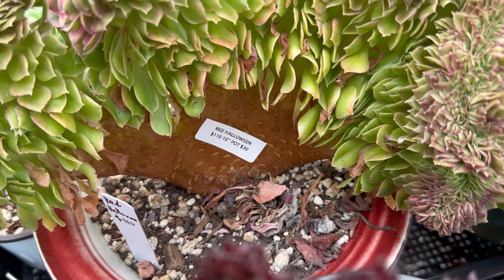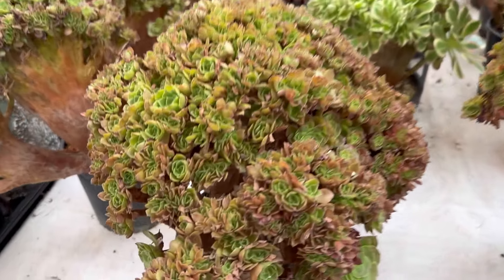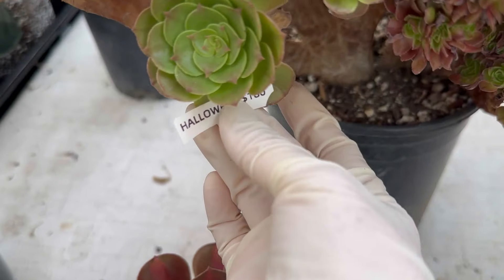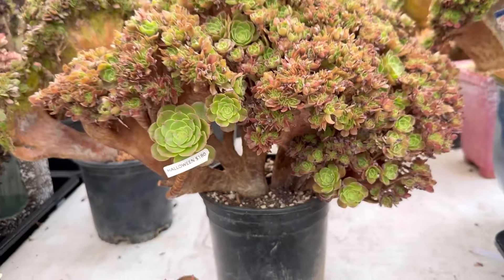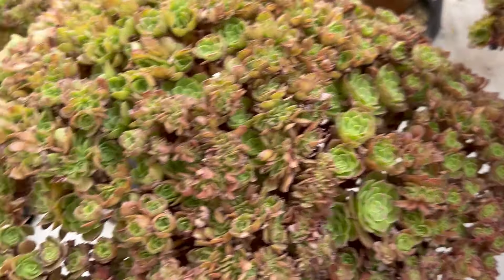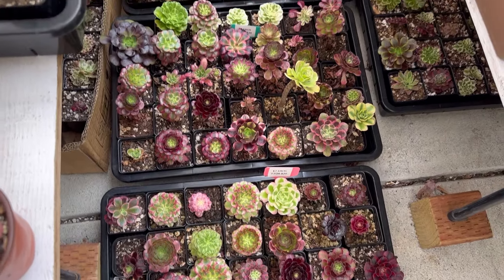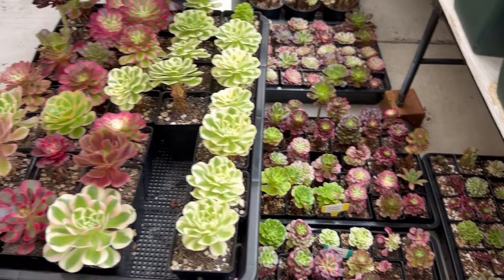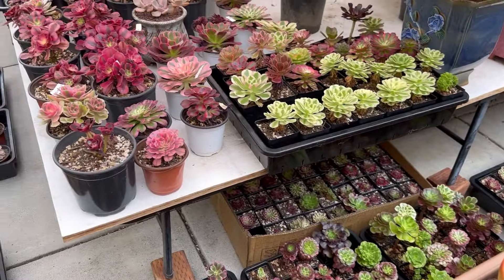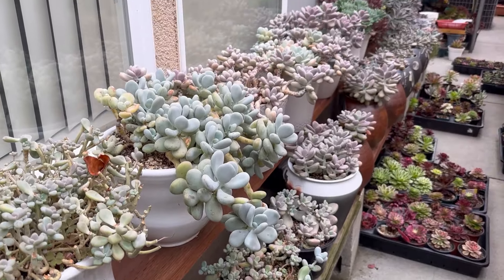Right now some of them are not showing nice color. If you want small small head, I have this one well rooted — Halloween $180, small small head, small baby on top. I propagate a lot of single heads, ready to sell. Let me know if you like single head.